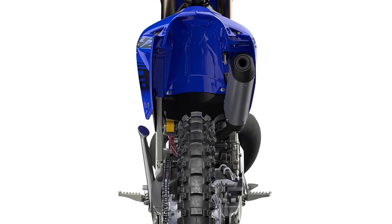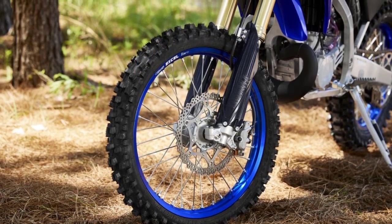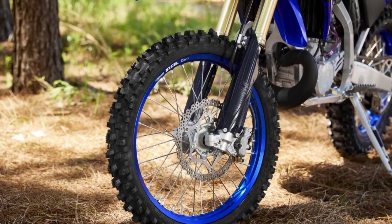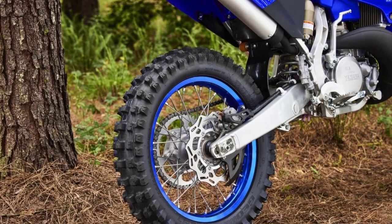Stopping power is equally important, and the YZ250X features powerful front and rear disc brakes that provide excellent braking performance. You can confidently tackle steep descents and tight corners without breaking a sweat.